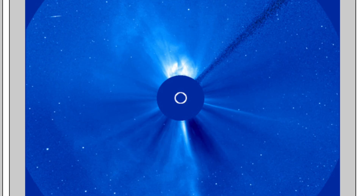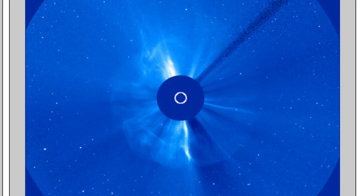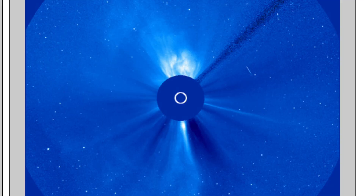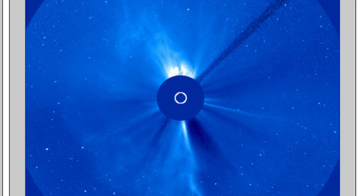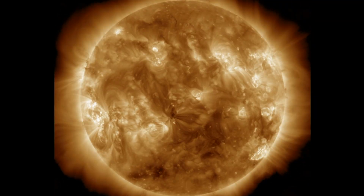Hey folks, my heart started racing a bit here today when I peeked in on the SOHO coronagraphs and saw this full halo ejection. It's one of the key signatures of a solar eruption that's heading directly at the Earth. So I immediately went over to the Solar Dynamics Observatory to see... absolutely nothing.